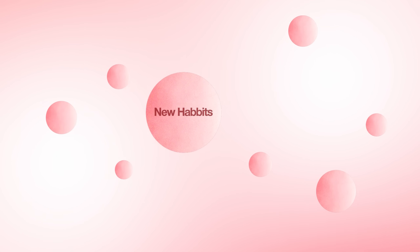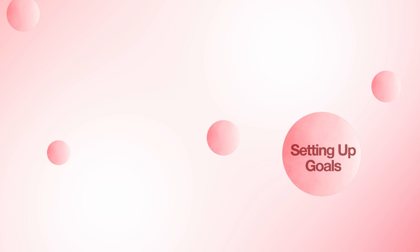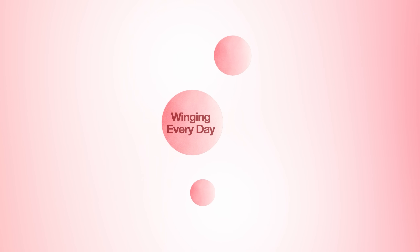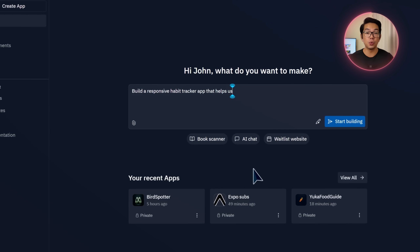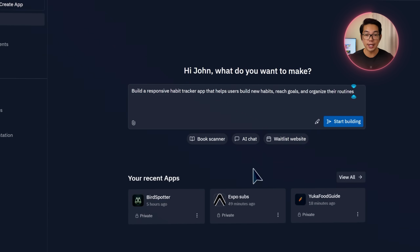There's something about getting your life in order that just hits different — whether it's sticking to a new habit, setting a goal, or just trying to feel like you're not winging it every day. It all starts with structure. So that's what we're building here. I'll type in this prompt: build a responsive habit tracker app that helps users build new habits, reach goals, and organize their routines.